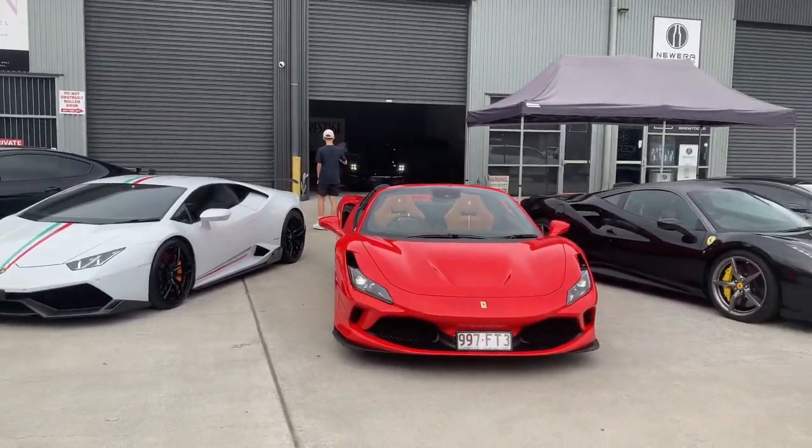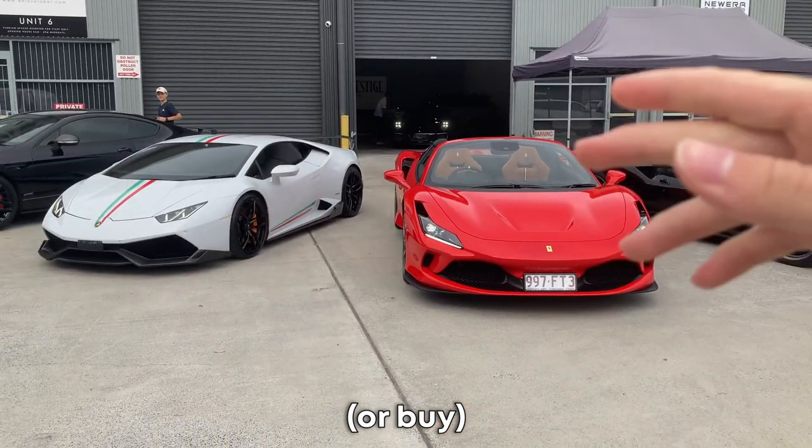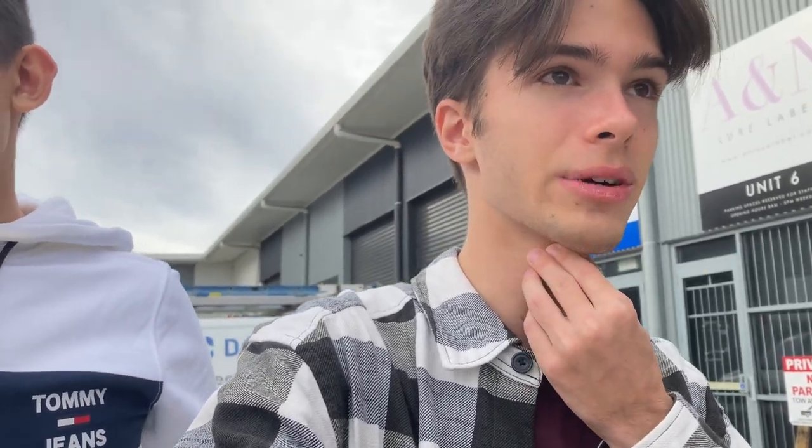If you don't know about Absolute Prestige Cars and you ever want to sell a supercar of yours, make sure to come here — one of the best in the business. Nuno's just told us he's got a surprise in store for us, so I'll have to wait and see what that is.